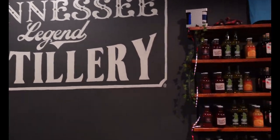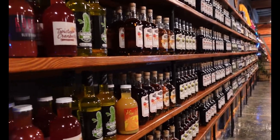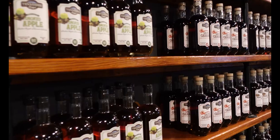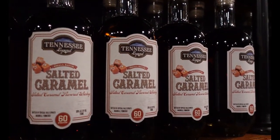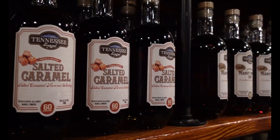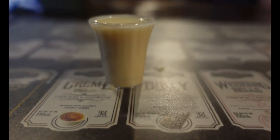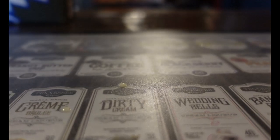Next up I hit the Tennessee Legend Distillery. This is at Marathon Motor Works — they call it Marathon Village. You can buy any of the bottles; they do not ship, so if you want to take it home you have to carry it yourself. But they offer tastings — you have five little teeny tiny tastes. It was very good, nothing that you're going to get drunk on. That one was my favorite — Crème Brûlée. Liquid dessert!